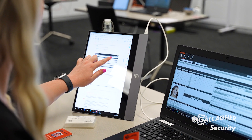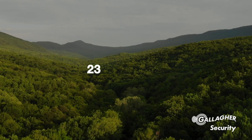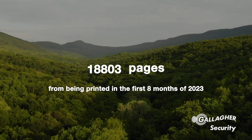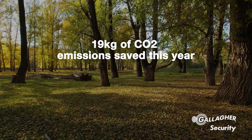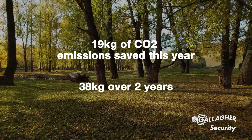Now let's talk about our commitment to the environment. The carbon footprint of a single printed page is approximately one gram of carbon dioxide from a laser printer. Thanks to our paperless approach, in Australia we've saved nearly 19,000 pages of printing in the first eight months of 2023. That's approximately 19 kilograms of carbon dioxide emissions saved this year, expected to reach a total of 38 kilograms over two years.